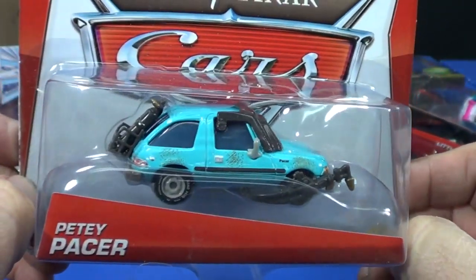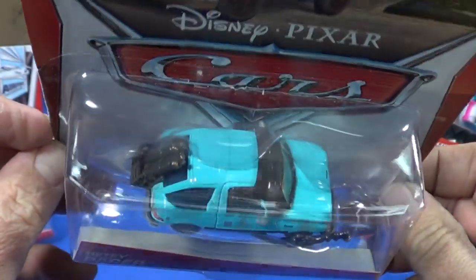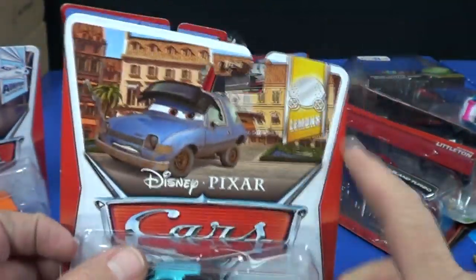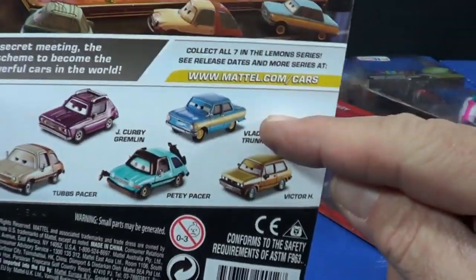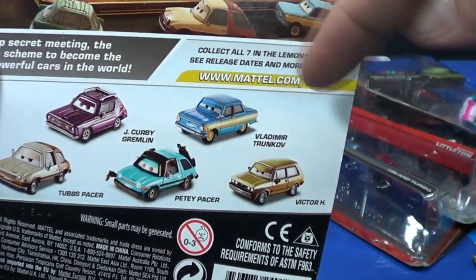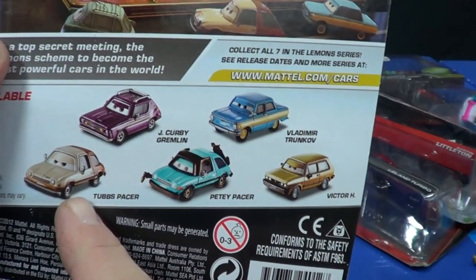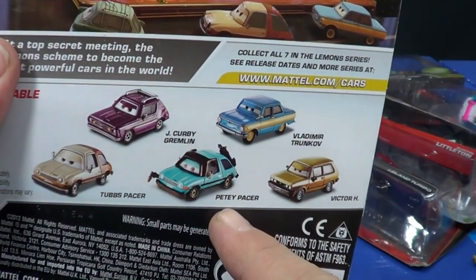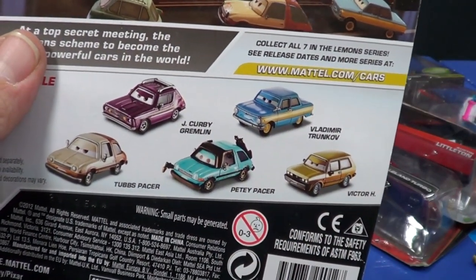PD Pacer is pretty cool as a model — has welding on there and a little welding torch, though it probably won't roll too well because of the attachments. Now here's the Lemons series. Vladimir has been out before. Victor H — I think he's out already. This next one doesn't look familiar.